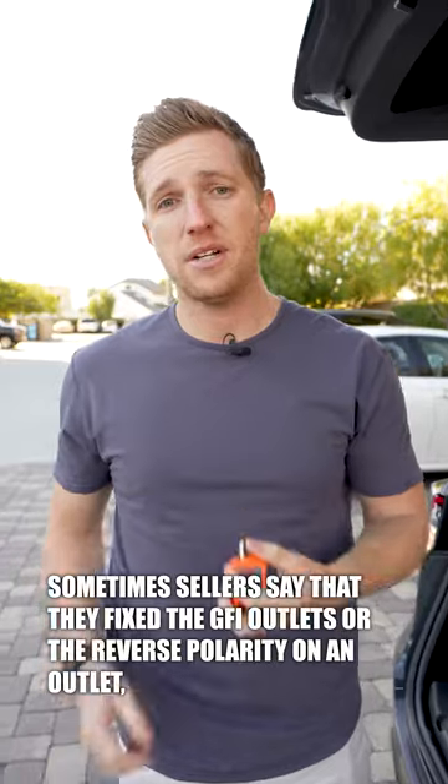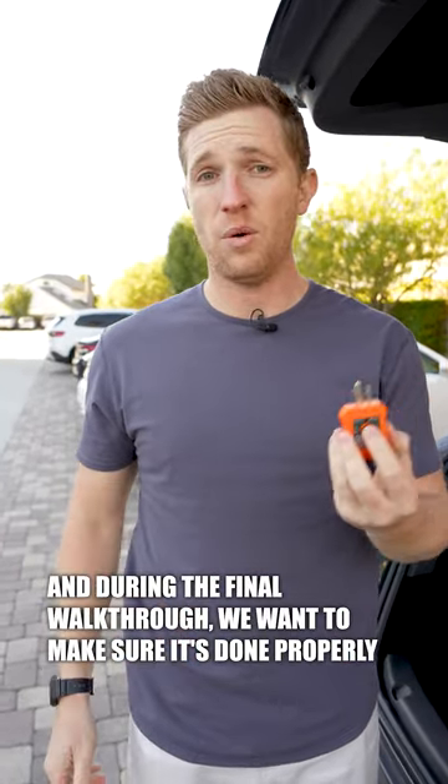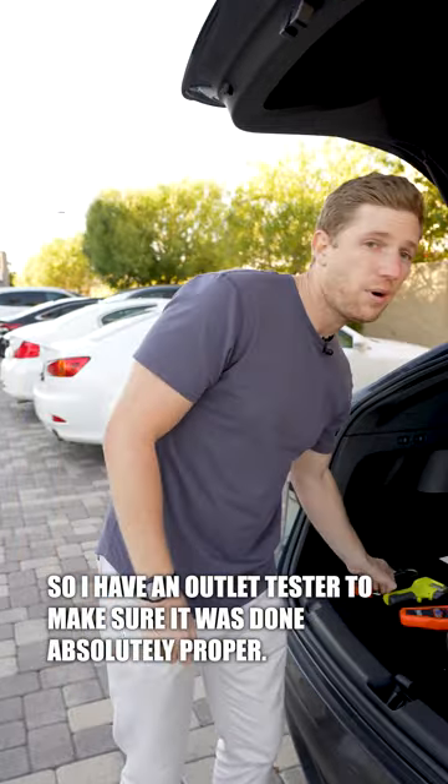Outlet testers are useful because sometimes sellers say they fixed the GFI outlets or the reverse polarity on an outlet, and during the final walkthrough we want to make sure it was done properly — home inspectors don't come back for the final walkthrough. So I have an outlet tester to make sure it was done absolutely properly.